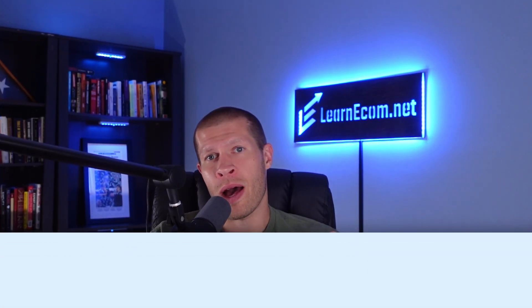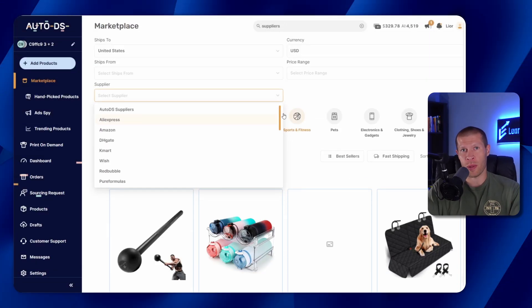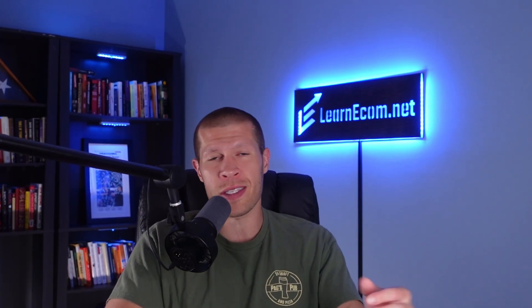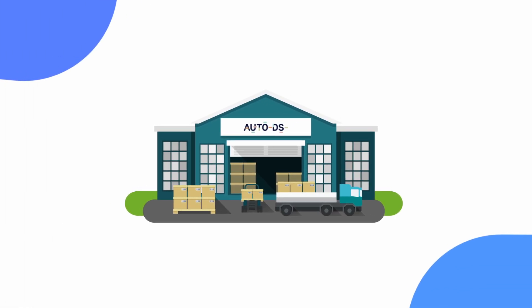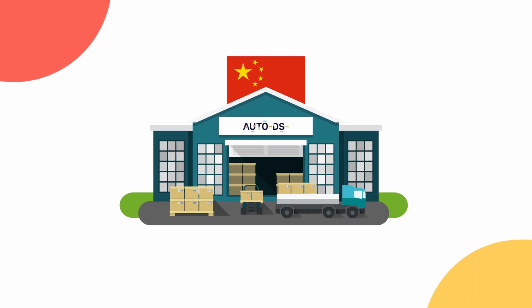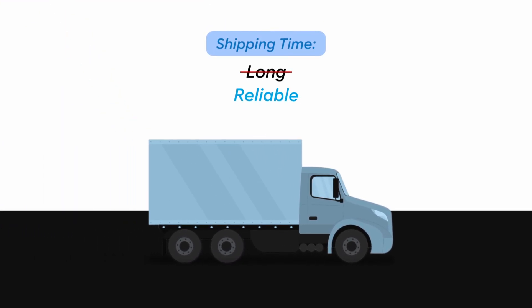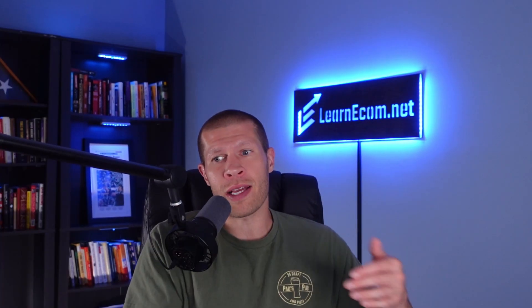Another common question is about the suppliers AutoDS integrates with. It supports well-known suppliers like Amazon, Walmart, AliExpress, and Alibaba, and also works with private suppliers exclusive to the AutoDS platform. Those private suppliers are vetted for quality and reliability, and some offer faster shipping and better service than traditional retail suppliers. On top of that, AutoDS has its own warehouse in China with inventory ready to ship, so shipping times are reliable and nobody else has access to that specific product or design unless they're also using AutoDS and selecting the same product.